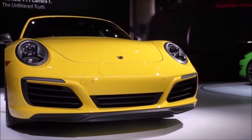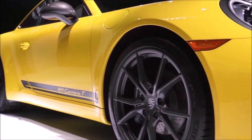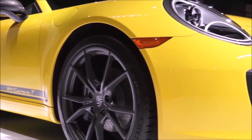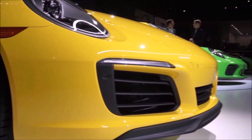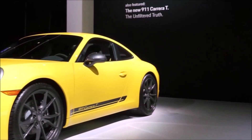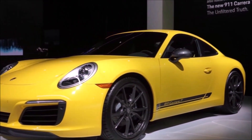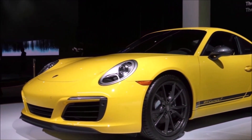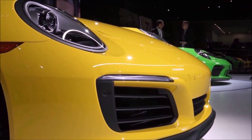Like and share this video so our channel can grow and as always leave your thoughts and a positive comment below. So the Carrera T is one of my favorite 991.2 Porsches. In this video I'm going to tell you why, and at the end I'm going to decide if this can be a future collectible. What was great about the Carrera T is it's actually a low price for a 911 because it's based on the base model.